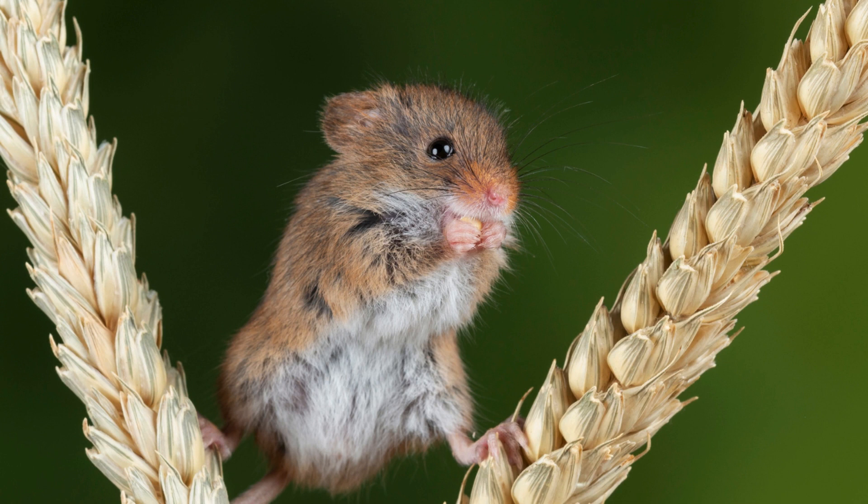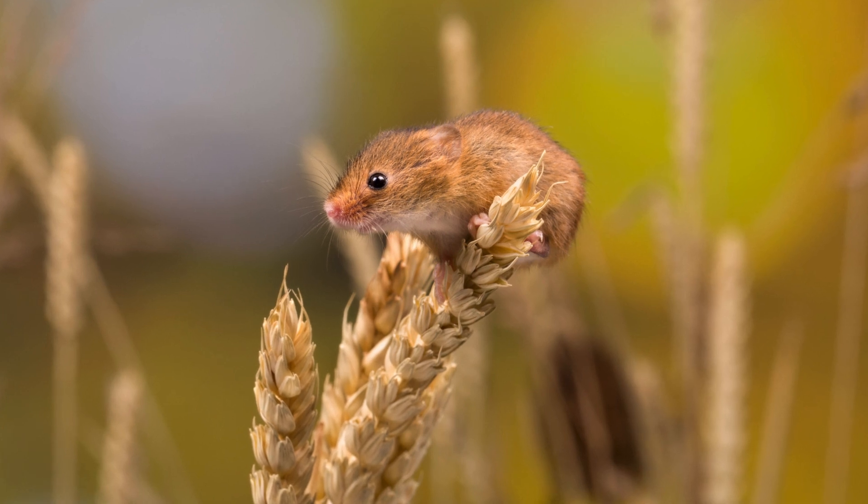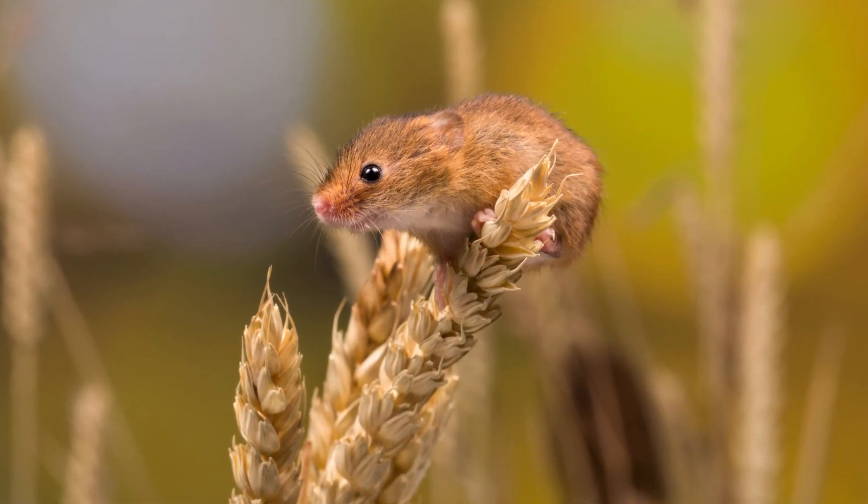Harvest mice play an important role in their ecosystem. As prey for a range of predators, including birds of prey, small mammals and reptiles, they are a key part of the food web. Their nesting and foraging activities also help aerate the soil and promote plant growth, contributing to the health and diversity of their habitats.